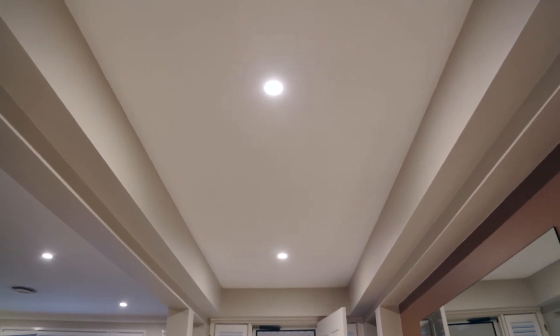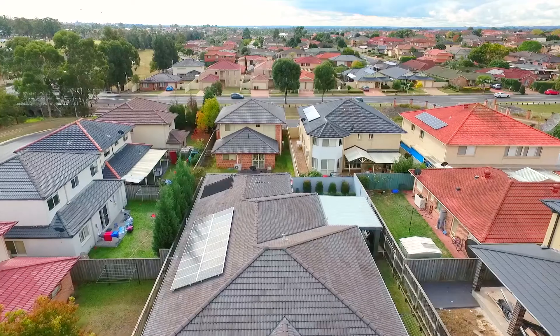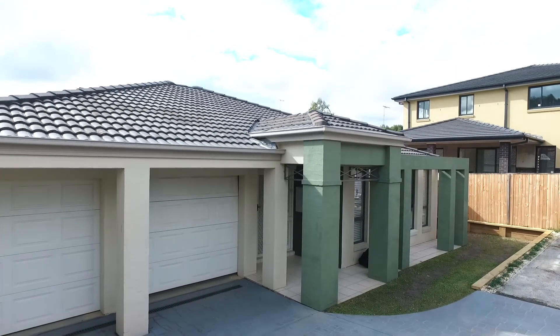Additionally, the home includes ducted air conditioning, LED downlights, plantation shutters, four kilowatt solar panels, remote double garage with internal access and extra parking for a boat or trailer.